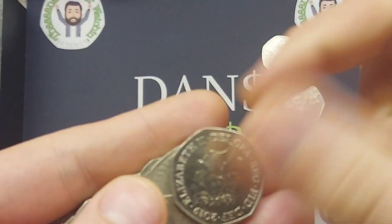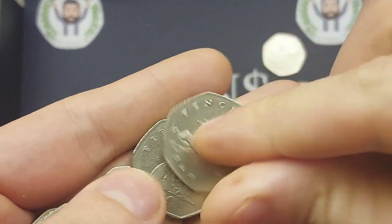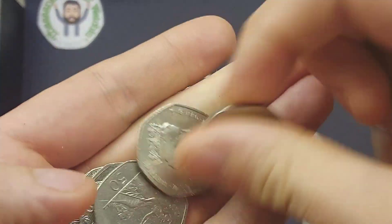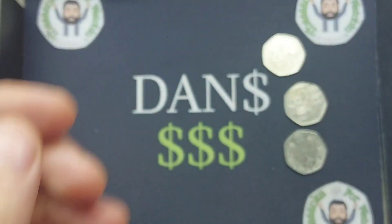The third coin in the coin hunt was the Christopher Ironside 50p — always nice to find that coin as well. Another coin with a stunning design, and again often overlooked because of its high mintage.